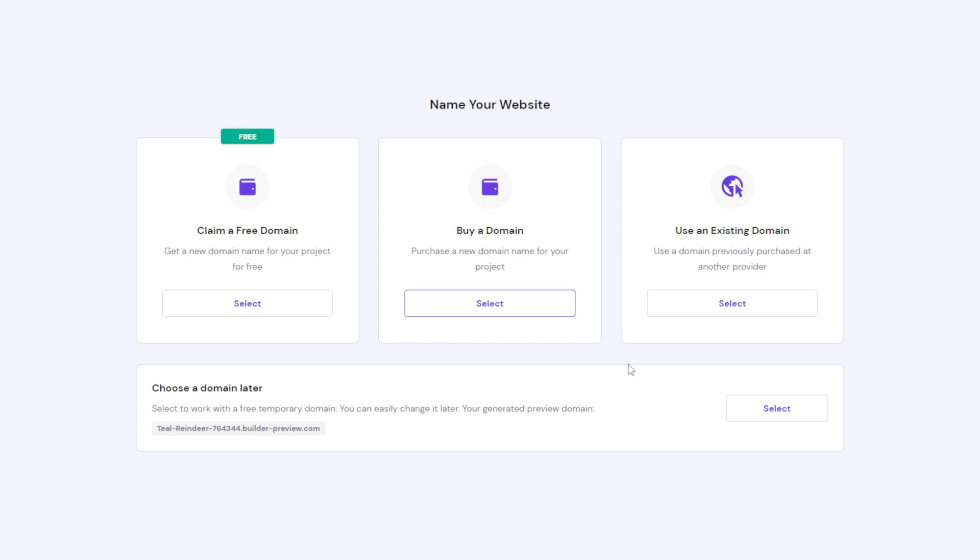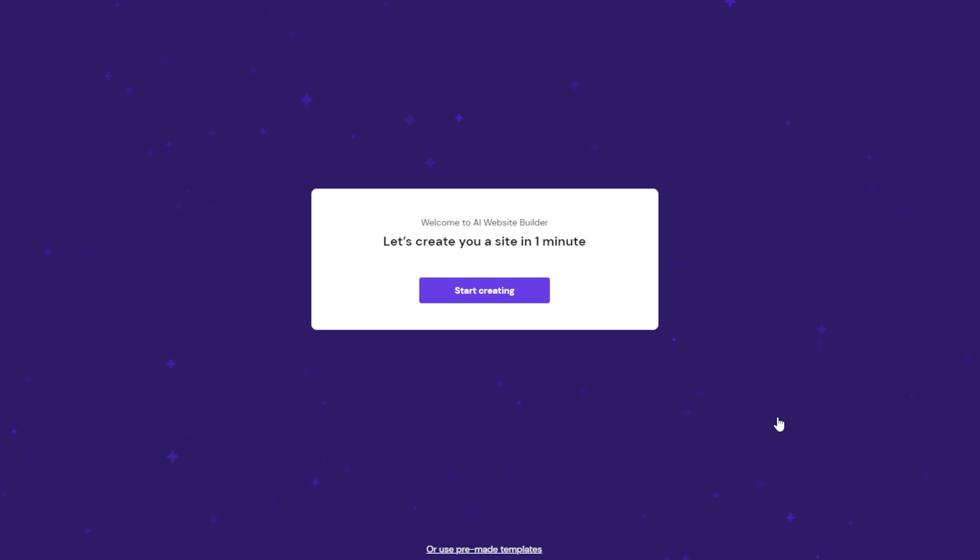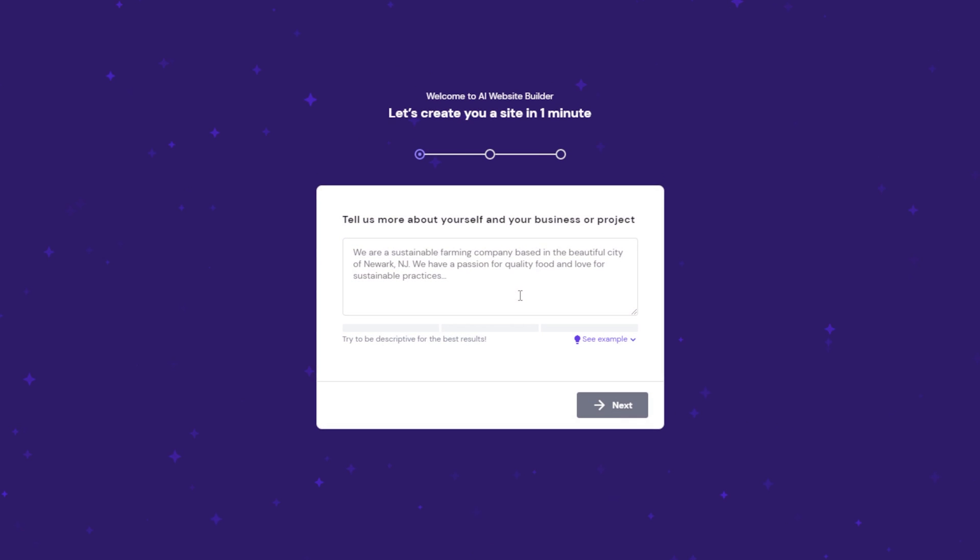You will see a page asking you to create a domain name. If you already have one, connect it by clicking Use an Existing Domain. You can also create a new domain name on this page. For now, let's skip this step and select Choose a Domain Later. To start building the website, click Start Creating. You'll see a page asking for details about how you want your website to look.